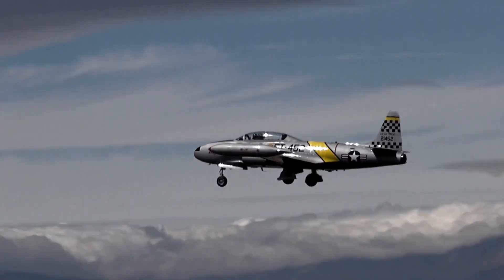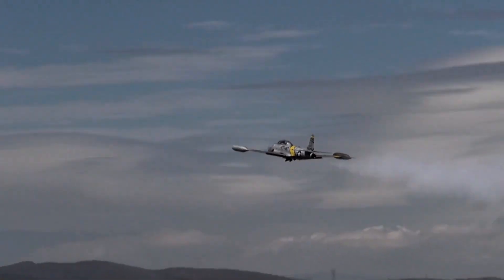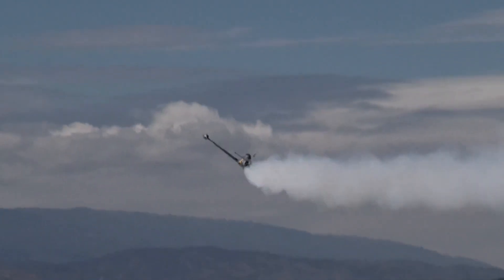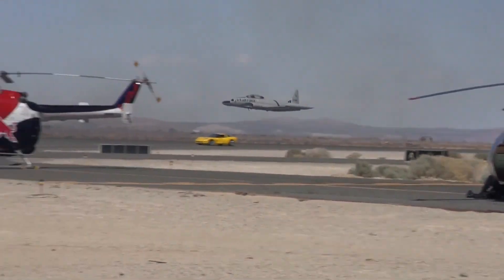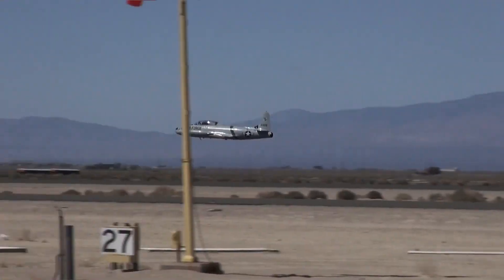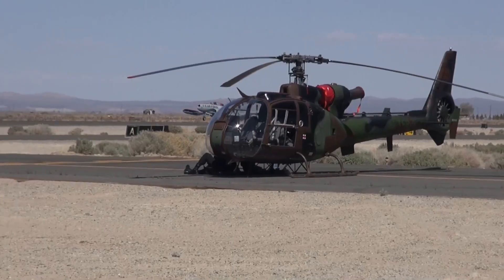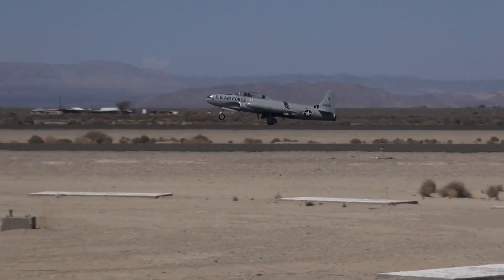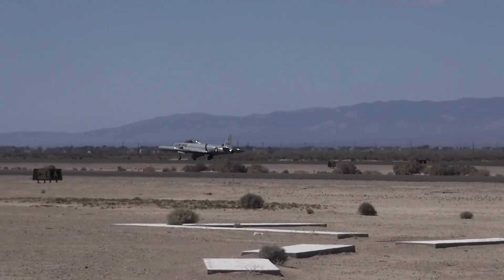The F-80 Shooting Star was developed at a time of immense pressure, driven by the need to match the jet technology pioneered by the Germans during World War II. Its rapid development, innovative design, and eventual combat role in Korea highlighted the growing importance of jet propulsion in military aviation. While the F-80's combat career was relatively short-lived, its impact on the U.S. Air Force and its role in ushering in the jet age were profound. The Shooting Star not only symbolized American innovation, but also set the stage for the next generation of jet fighters that would dominate the skies in the decades to come.